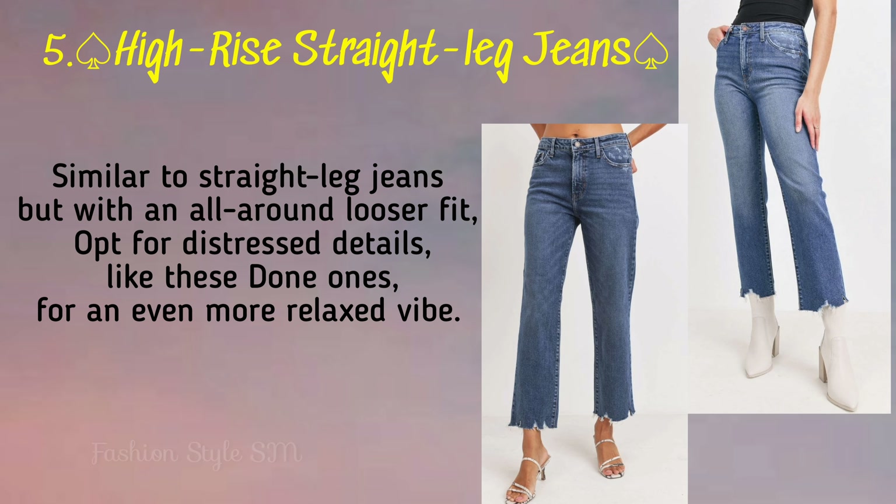Next one is high rise straight leg jeans. These jeans are very amazing and after wearing them you feel very relaxed.